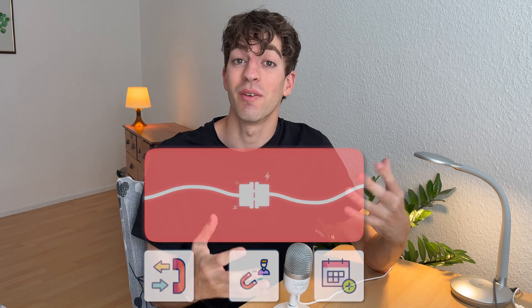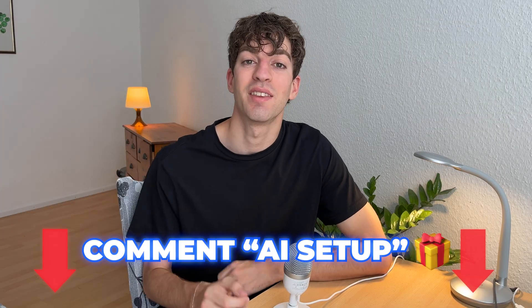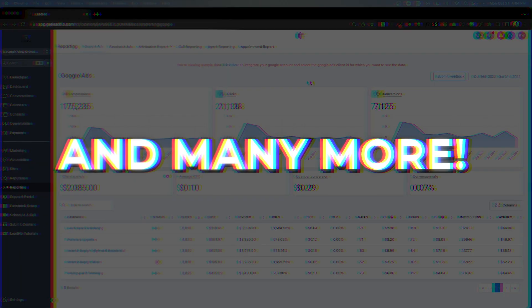If this is something you'd love to offer, drop a comment saying 'AI setup' below and I'll send you a link that unlocks some amazing bonuses inside the software — including templates, automation, and step-by-step training at no extra cost. In this video, I'm going to show you what this AI setup does, why businesses are excited for it, and how to set the whole thing up in just a few minutes, even if you've never done anything like this before.